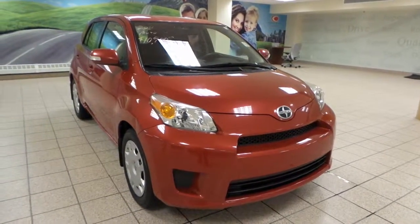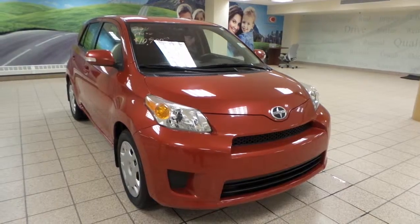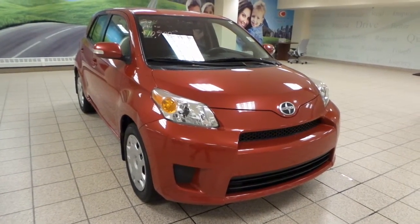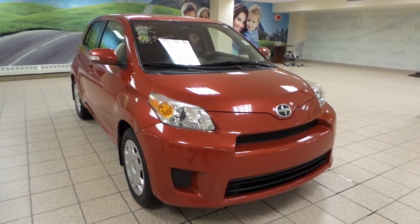Hey there, it's Danny from Charles Len Toyota Scion. Today we're looking at a 2011 Scion XD. It's a hatchback with a 4-speed automatic transmission and front-wheel drive, and it has a 1.8 liter 4-cylinder engine.